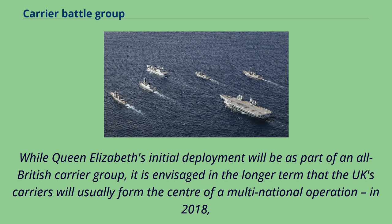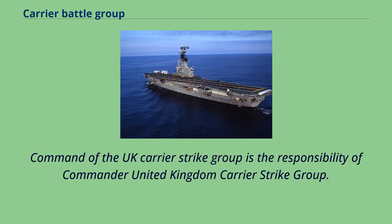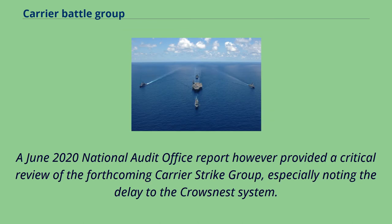While Queen Elizabeth's initial deployment will be as part of an all-British carrier group, it is envisaged in the longer term that the UK's carriers will usually form the centre of a multinational operation. In 2018, it was announced that the British and Dutch governments had come to an agreement that would see escort vessels of the Royal Netherlands Navy operating as part of the UK carrier strike group. Command of the UK carrier strike group is the responsibility of Commander United Kingdom Carrier Strike Group. A June 2020 National Audit Office report, however, provided a critical review of the forthcoming carrier strike group, especially noting the delay to the Crowsnest system.